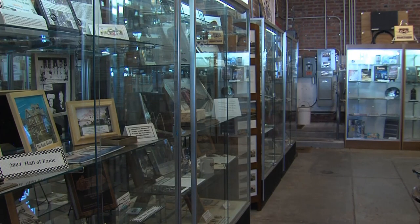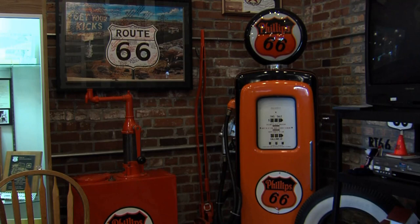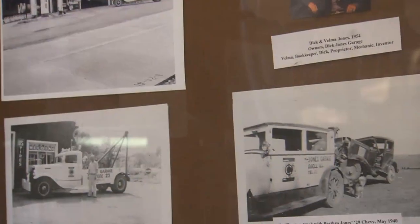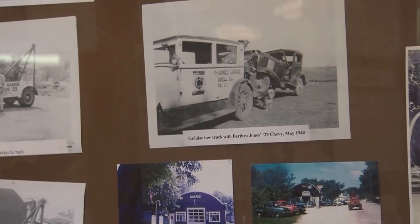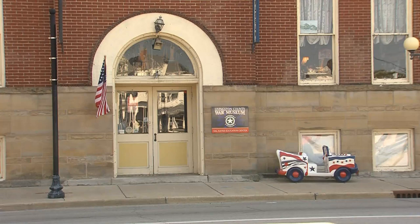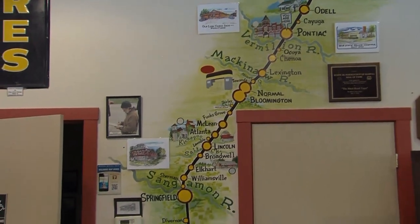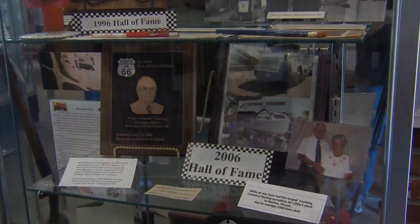The first museum, the Route 66 Museum, was a brainchild of Betty Estes, the former director. She had read about a small exhibit in McLean, Illinois and thought Pontiac could do something similar. They had an old city hall and fire station that wasn't really being used — a beautiful old building. She worked with the Route 66 Association of Illinois to bring that display and much more to Pontiac.